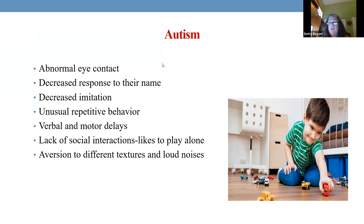Some of them don't like certain foods because of textures. When we start seeing these things, this is when they're going to go to a psychologist to try to figure out what's going on.